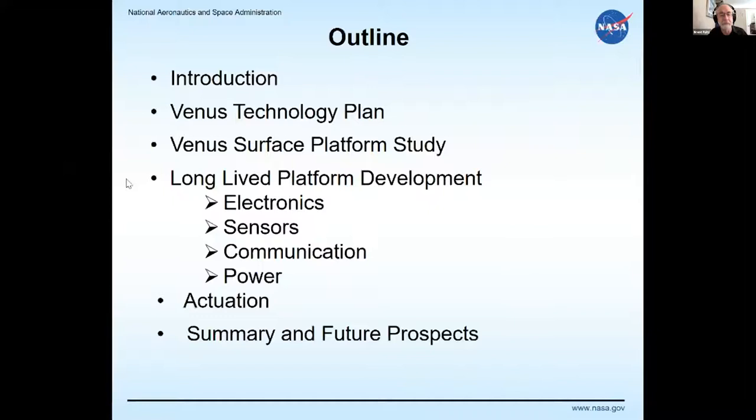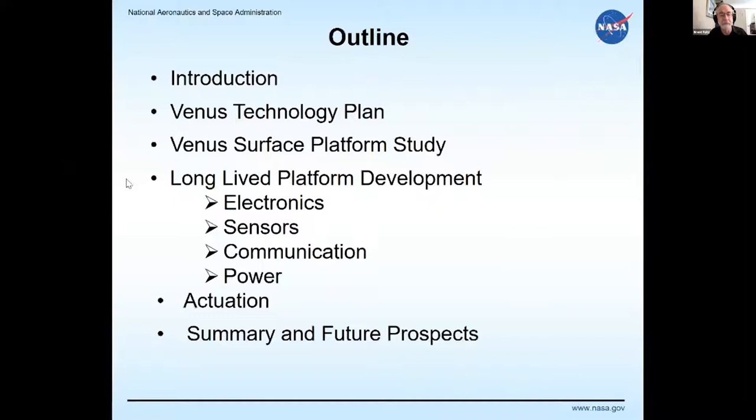The outline of today's talk will cover an introduction, the Venus technology plan, surface platform studies, individual technologies, operational considerations, and a summary. The overall attempt is to give a feeling for the challenges and prospects of Venus surface platforms and high-temperature technologies — centering on longer-duration versions — and to describe tools in the toolbox for a potential Venus sample return mission.